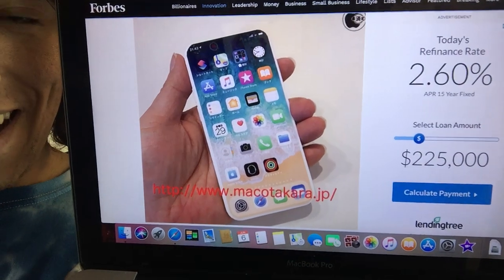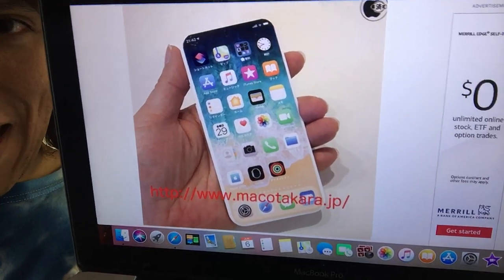Look how cute that looks. Isn't that pretty, you guys?